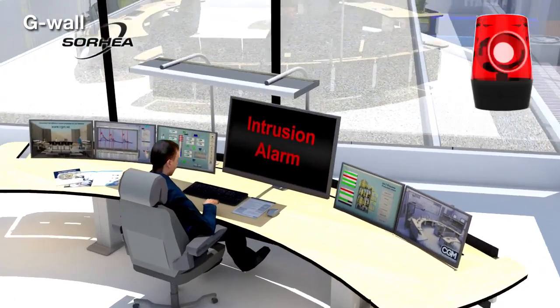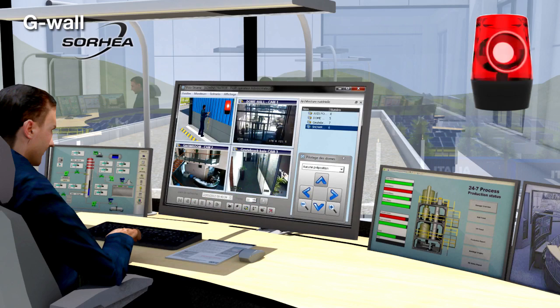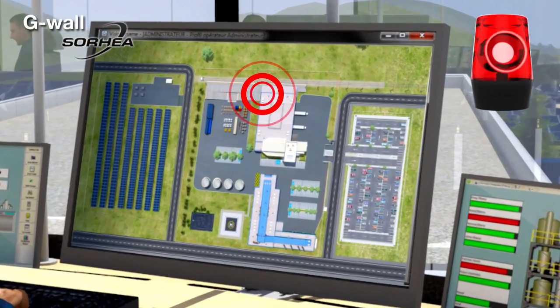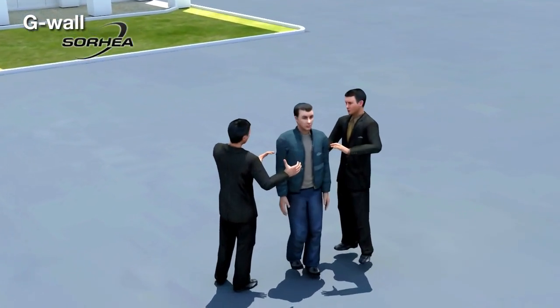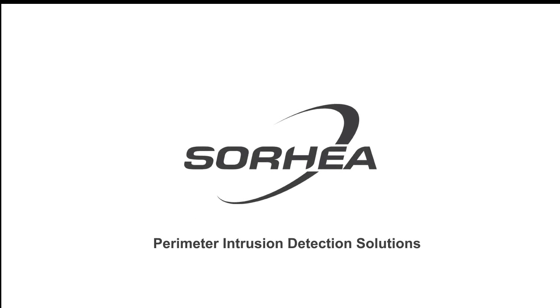Triggering a simple visual or audible alarm. Possibility to associate a visual alarm verification via the video system. Displaying on a screen the exact location of the intrusion using a site plan. Guard intervention to arrest the intruder. G-Wall is a high security perimeter intrusion detection system.